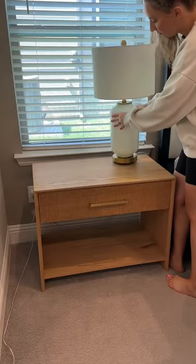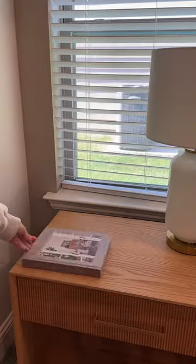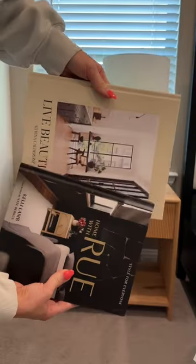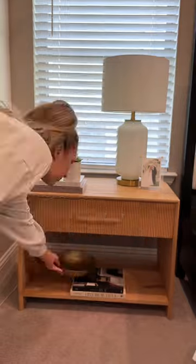Let's style my husband and I's nightstands. Starting with these lamps from HomeGoods, picture frames and books, a plant and some decorative objects. I'm still trying to figure out my style. I want to say it's modern organic, but correct me if I'm wrong.